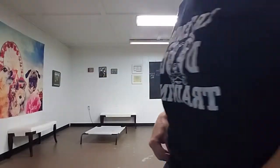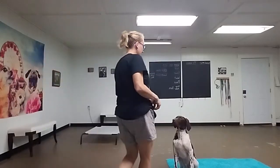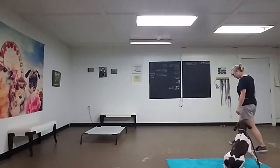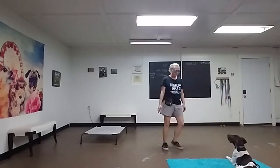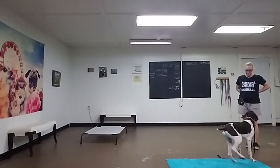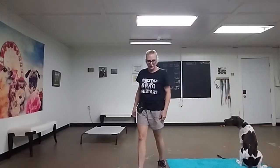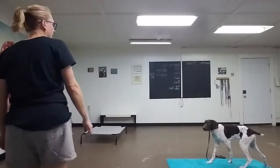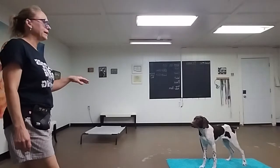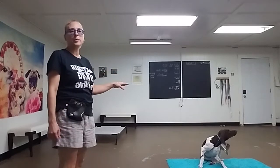Place. Good boy. Good job. Sometimes when you turn your back, they tend to want to get off. He knows he can't. I didn't ask him to sit or down on place — I just asked him place. What place means is that he just needs to keep all four paws on that.